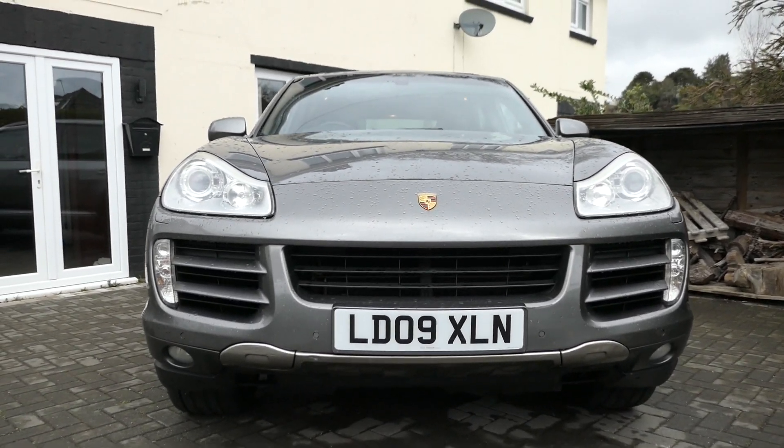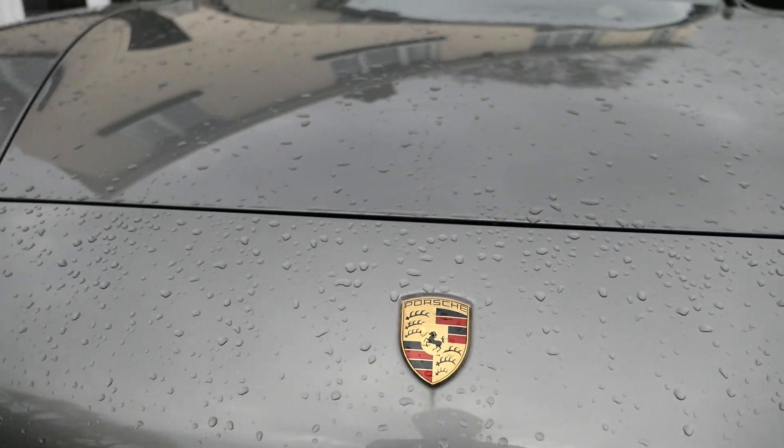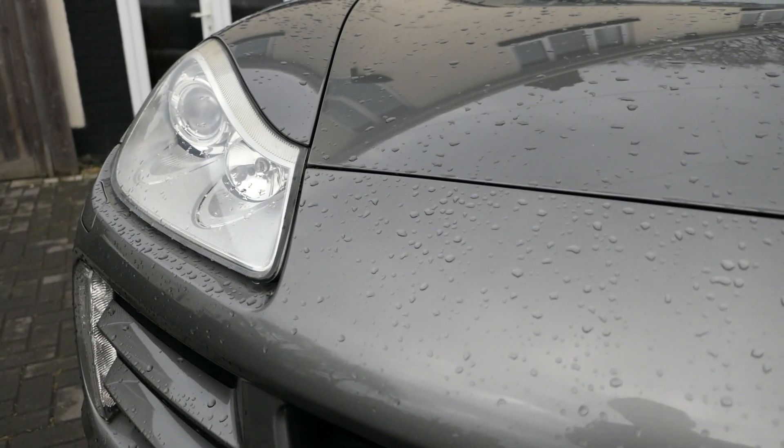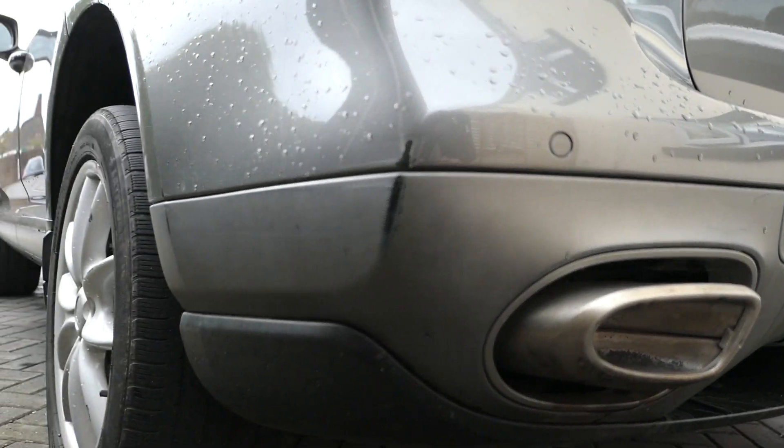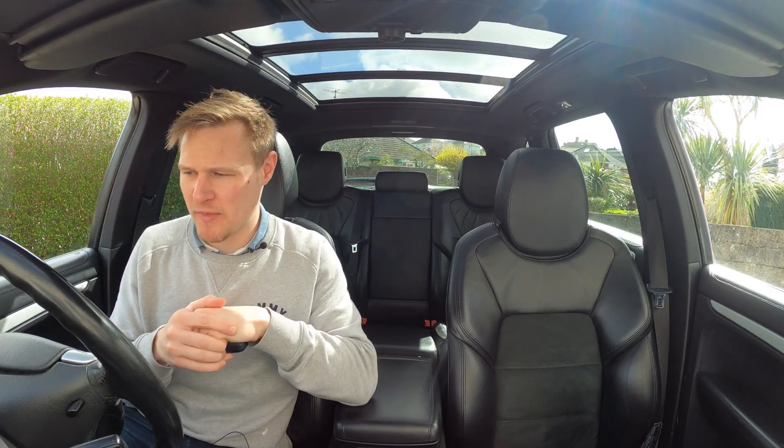It's by no means a concourse example — it's my daily driver. It's extremely well used with 123,000 miles on the clock. It does have dings all around it. It used to live in London and you can't have a car of this footprint in London without picking up the odd ding or two.